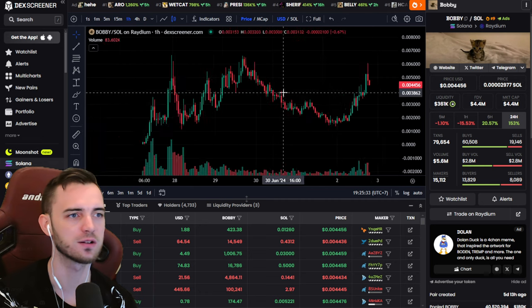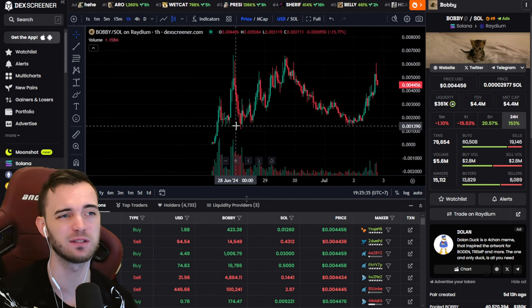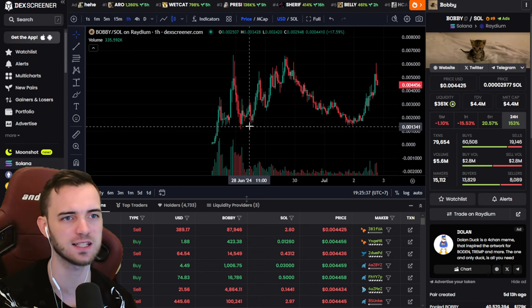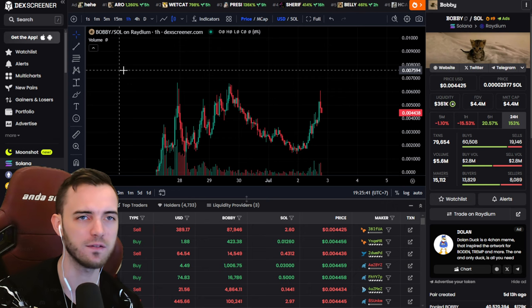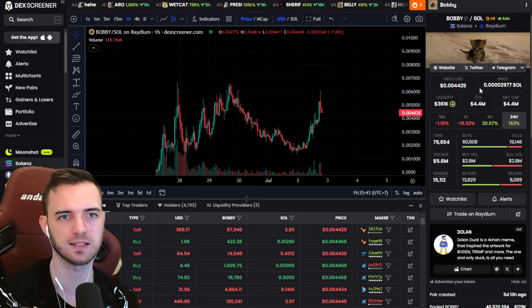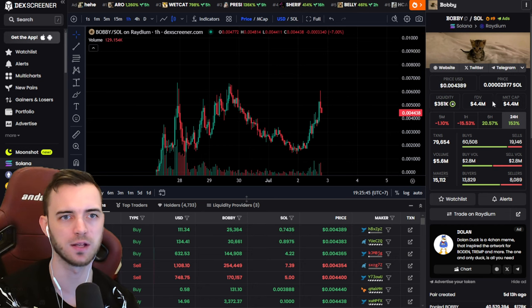A coin that looks fairly bullish — this one does. It's not fantastic, but it is technically making higher lows. And then after that, obviously, if it's got a website and it's looking good, the market cap to liquidity looks good — that's fine. It's generating volume.